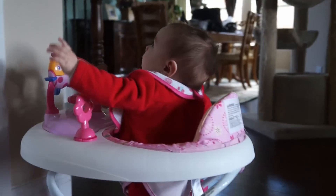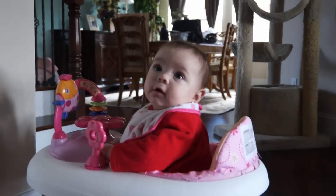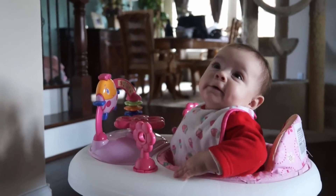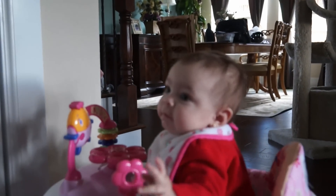We had a hard time finding a walker for her that was small enough. She's six months old, and most of the walkers are for a year old. We found one though, didn't we, Miri? So she is motoring around the house like a little mad woman.